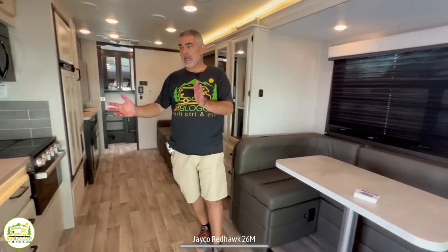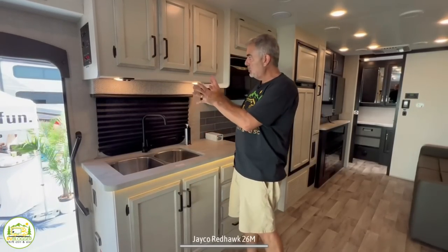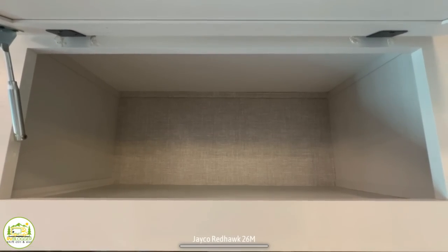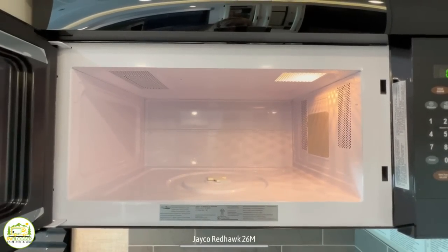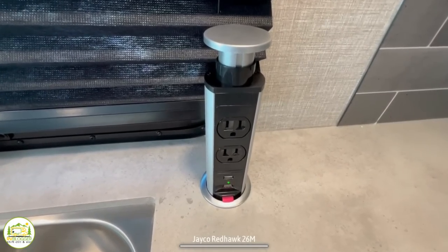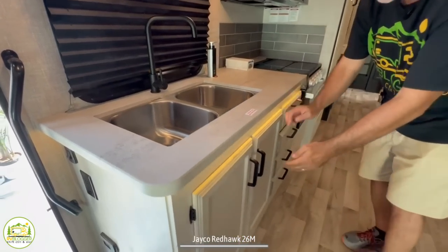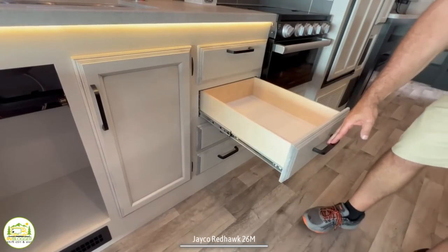Across from the dinette is where the kitchen area is located. One thing I really like about the kitchen is that they have these really beautiful cabinets with a glaze on them — it gives a very high-quality residential feel. There are tons of storage space up top, even over the microwave. The microwave oven is one of the larger ones I've seen in a Class C RV. As we make our way down, there's a three-burner cooktop, lots and lots of countertop space, a tower of power so you can plug in your coffee maker or toaster. There's a double bowl sink with a gooseneck faucet overhead, lots of storage space underneath, and a full bank of drawers to hold all of your kitchen utensils.